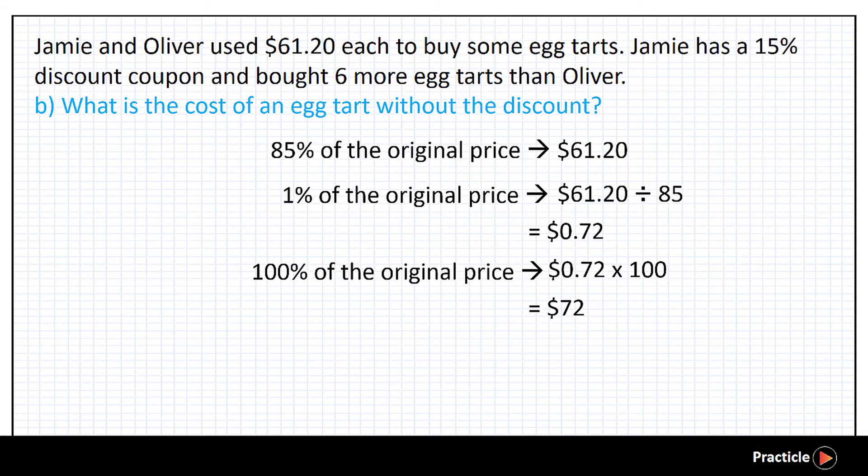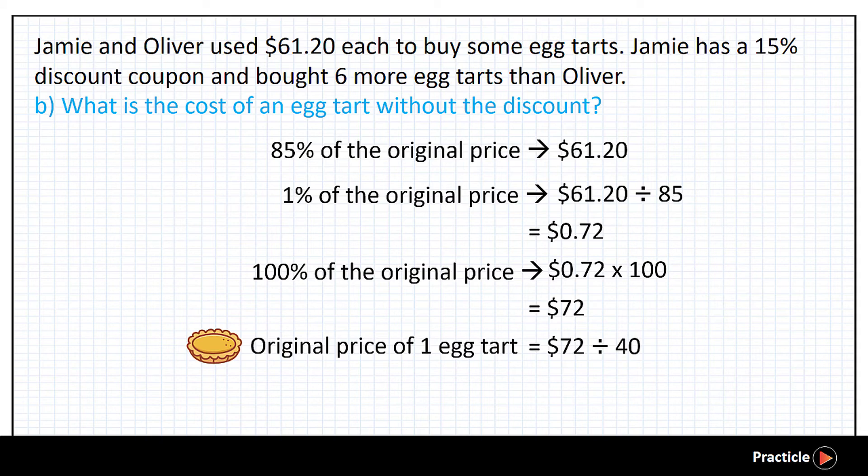Great job! Now that we know 48 tasks cost $72 without any discount, what can we do to find the cost of one eight task? We will divide $72 by 40, and this gives us an answer of $1.80 for each eight task without the discount. And with that, we have solved part B of this PSLE math percentage question. We hope you enjoyed this practical math video.